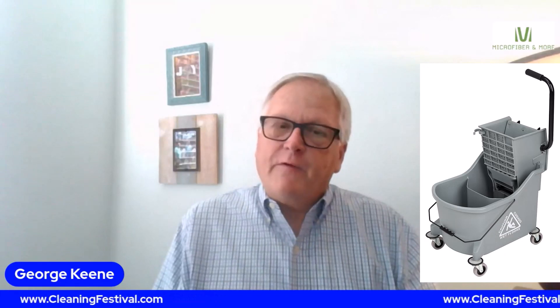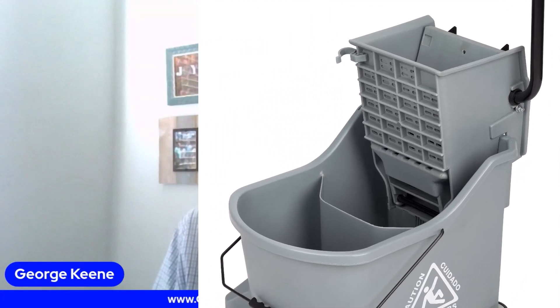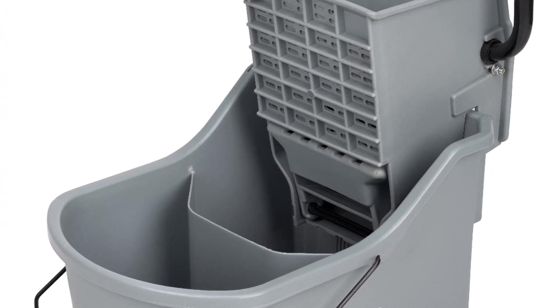We have some great products to show you, the first being our Divided Bucket System. Come by and see this excellent floor mopping system that completely separates your cleaning solution from your dirty water. That's number one that we really want to show you.